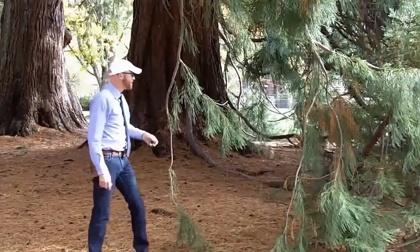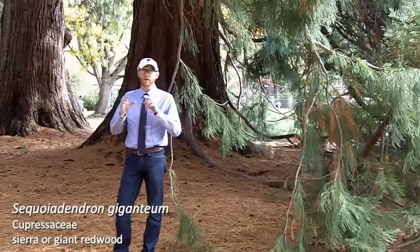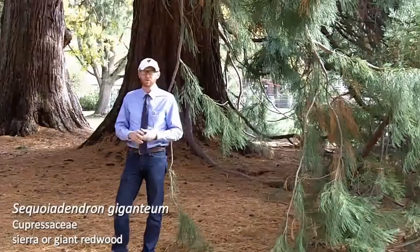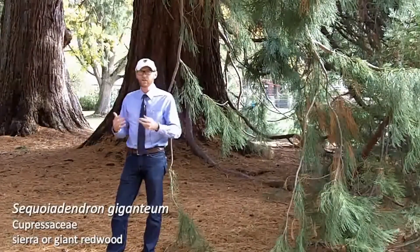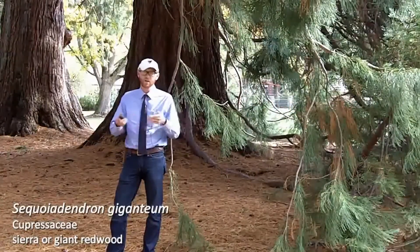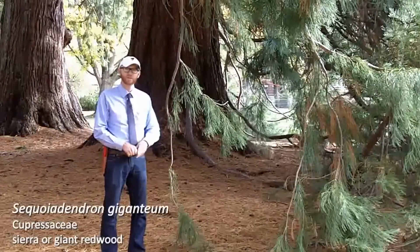The bark of Sequoiadendron giganteum is extremely spongy. With Sequoia sempervirens, when it gets really massive the bark can get a little bit spongy, but early in its life it's quite hard. So that's a good way to tell them apart in the landscape as well. Again, the leaves of Sequoia sempervirens are much longer and spinous. So this is our Giant Sequoia, Sequoiadendron giganteum.